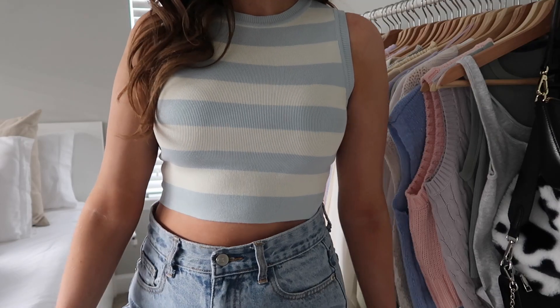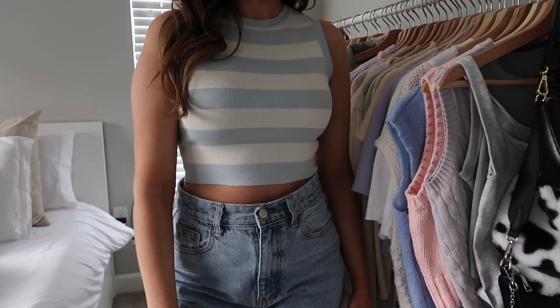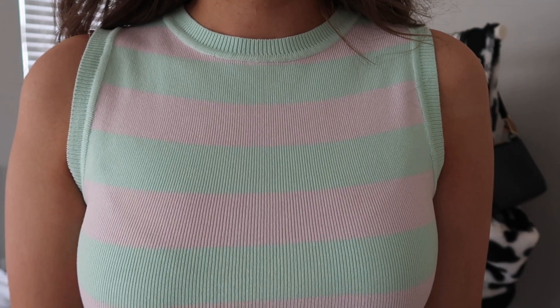Next up, I feel like you guys might have seen these on Instagram — I've been seeing them everywhere. I ordered them in a medium and I'm glad I did, because even the mediums are pretty tight. I got this knit tank top in light blue and white stripes, and also in this light green and pink color. Since I really liked the fit, I figured I'd get both colors.